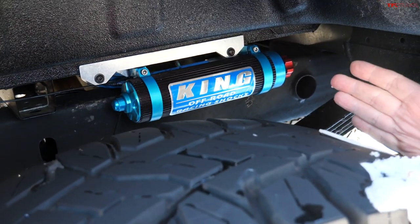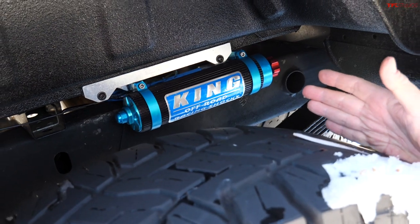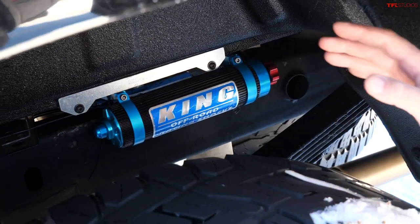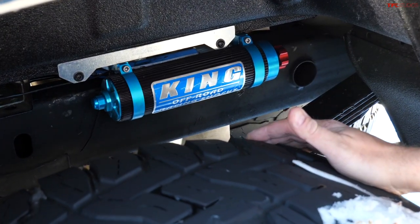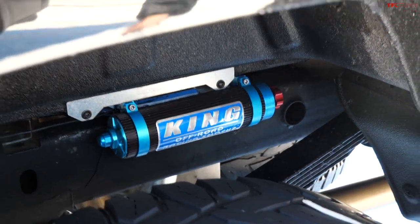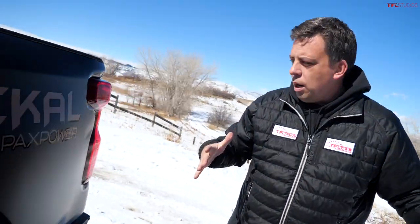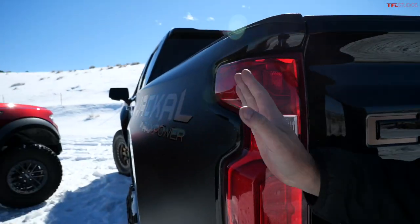This is Stage 3 of the Jackal build from PAX Power, which means it's a wide-body truck with King shock suspension. Let's walk around to the back — I'll show you the width of the truck. This build is basically six inches wider than a standard Chevy Silverado.